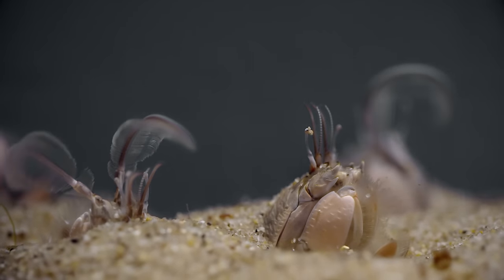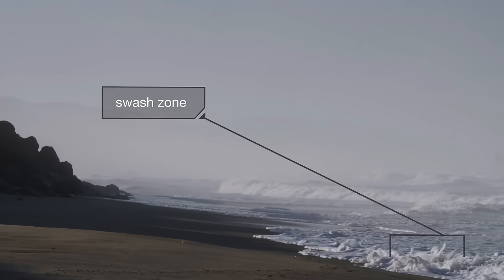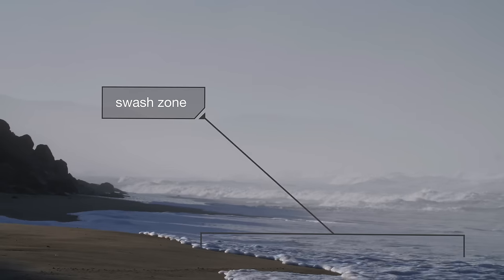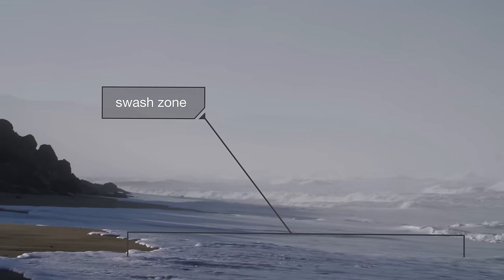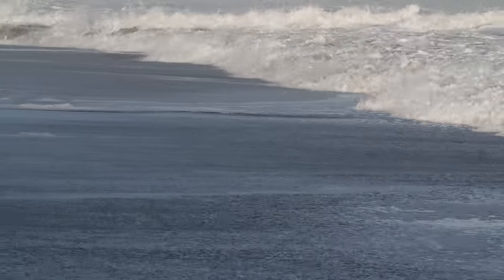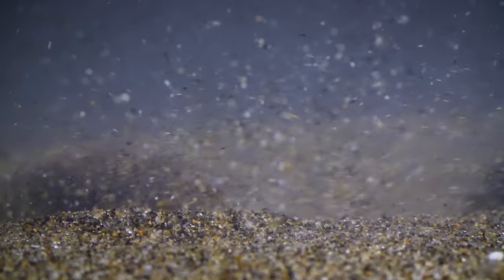But they can't just sit around gorging themselves all day. The crabs want to stay in the swash zone — this part where the waves break and sweep in. But it's always moving with the tides, up and down the beach. So the mole crabs have to move with it.